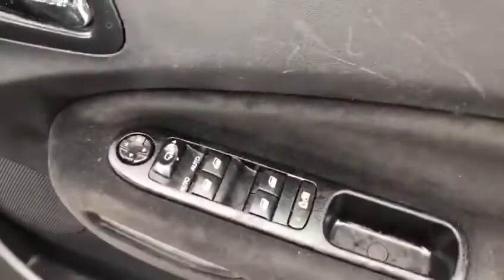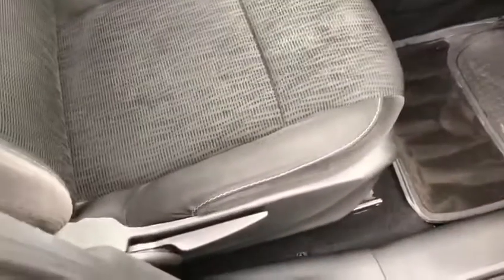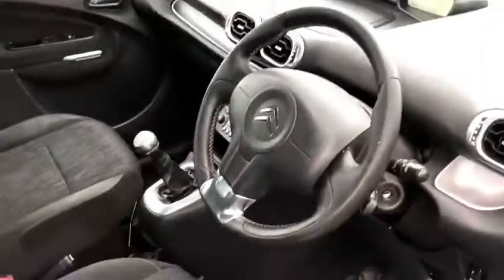Stepping inside the car at the front, you've got electric windows and electric mirrors all around. When you lock the car there are folding mirrors as well, plus height adjustable seats. The car also comes with two keys.